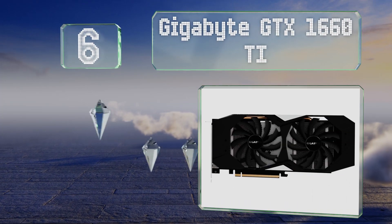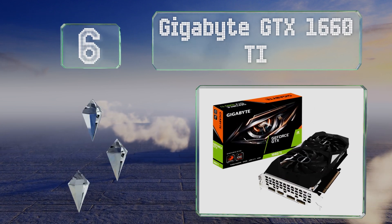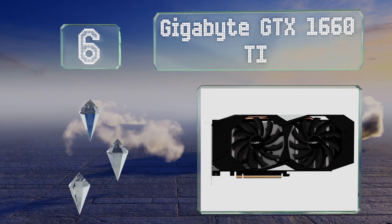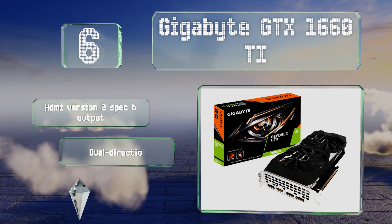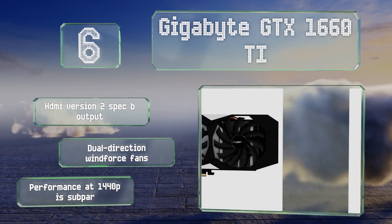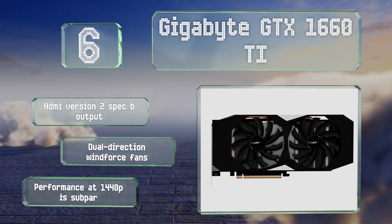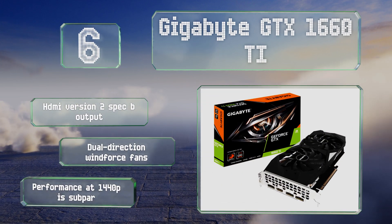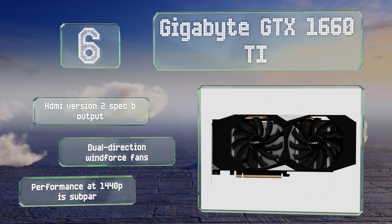Moving up to number six, heralded as the new king of 1080p gaming, the Gigabyte GTX 1660 Ti uses a 192-bit pathway to provide exceptional memory bandwidth, allowing it to buffer frames with increased efficiency and deliver refresh rates consistently higher than the base model 1660. It features an HDMI version 2 spec B output and dual direction WindForce fans, however its 1440p resolution performance is subpar.